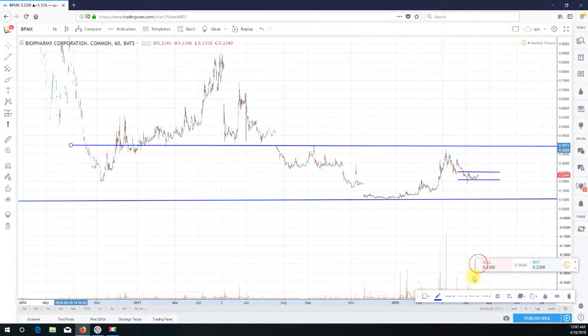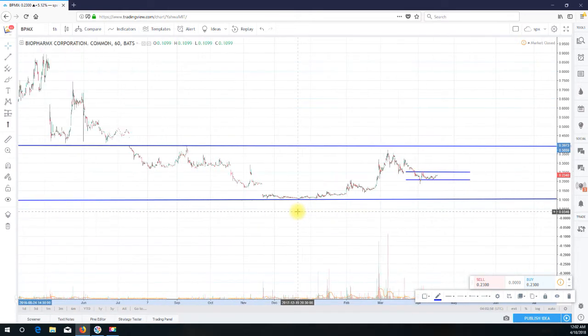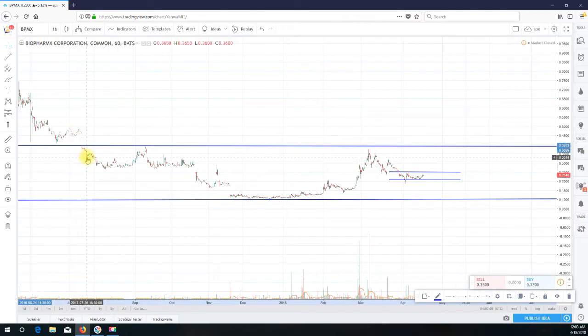Hello, this is Short Me Tina from shortmetina.com doing a video recap for ticker BPMX. What you're looking at is an hourly chart for the past nine months or so. I realized yesterday after doing that video recap that the audio was very poor, so I'm going to reiterate my thoughts on this particular stock.